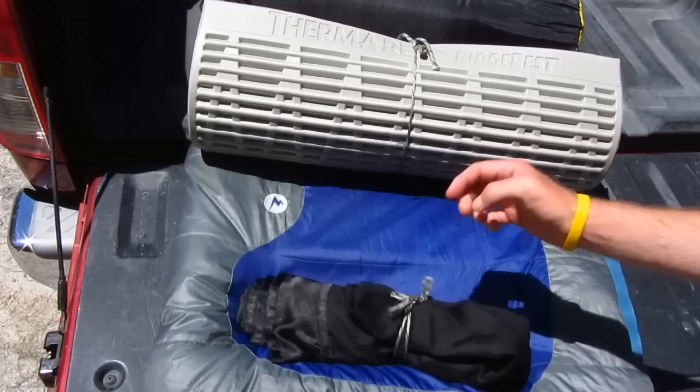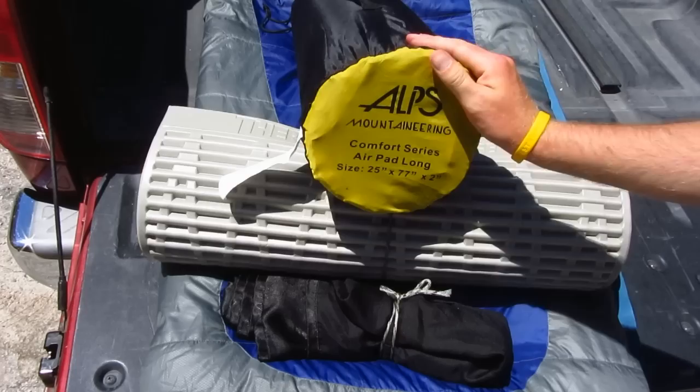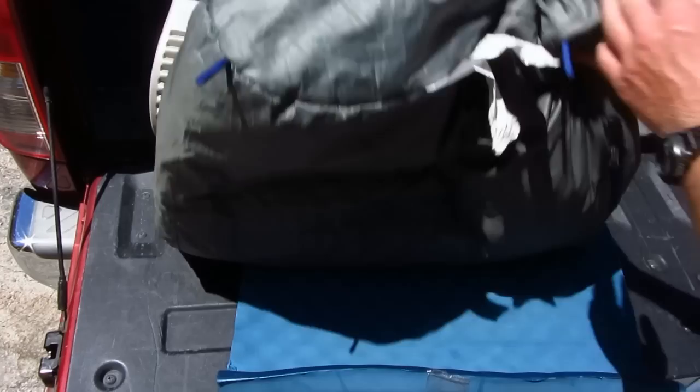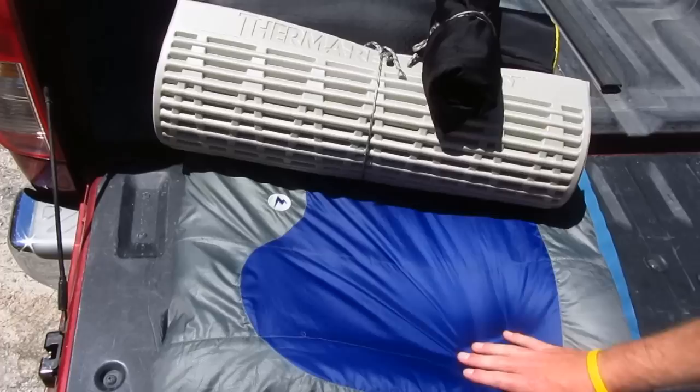For car camping, you can afford a little more comfort — I'll use the Alps Mountaineering Comfort Series air pad along with the Ridge Rest. But if I want to go lighter for backpacking, then I'll just use regular closed-cell foam with the Ridge Rest. As far as the sleeping bag, I'd like to upgrade to down possibly in the future.